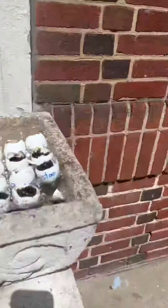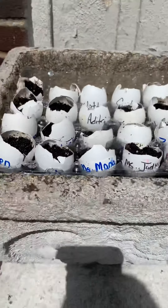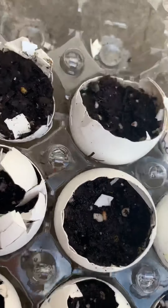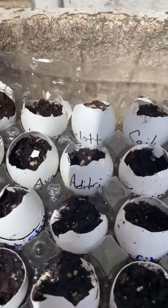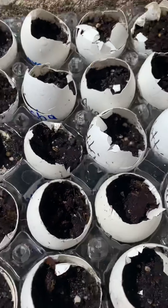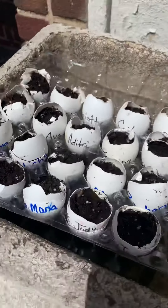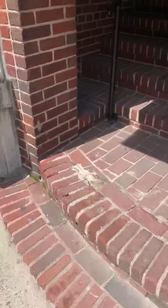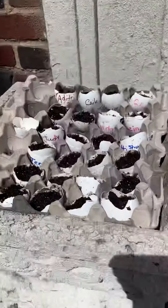So on Saturday, remember that we planted some seeds inside the eggshells. So these are the eggshells, boys and girls — the seeds are in there already. Do you see anything? I don't see anything yet.